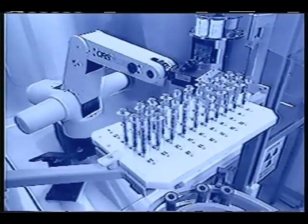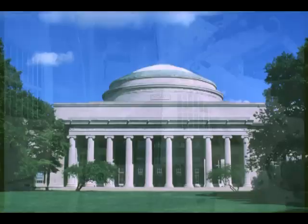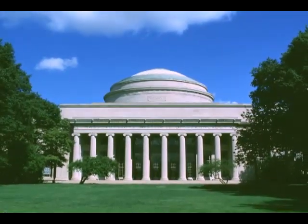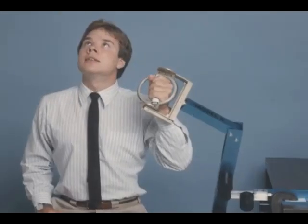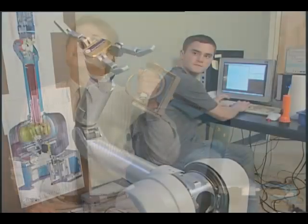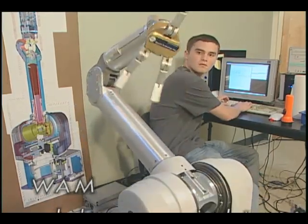those machines lacked the adaptability and dexterity NASA needed in space. But a small group of MIT researchers were working hard to design a safer, more human-friendly robot. Those early efforts resulted in the whole-arm manipulator, or WHAM arm.